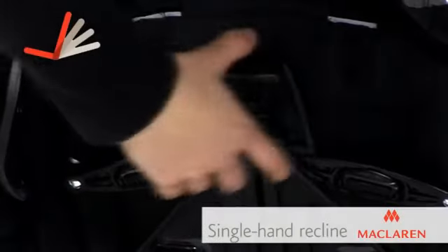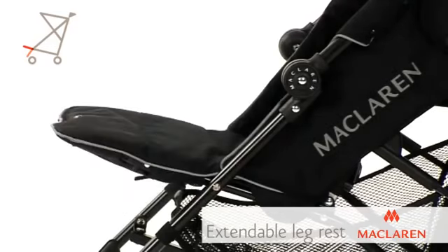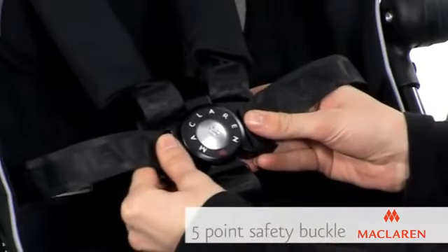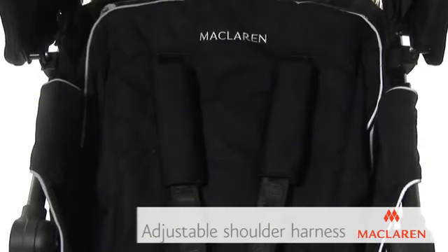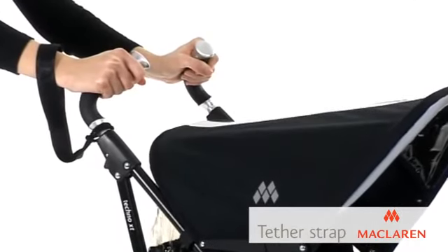The four-position seat reclines fully into a lay-flat position for newborn babies with a simple single-hand recline. Extendable leg rests keep baby comfortable while the infant system with head and foot barrier and five-point safety buckle with height-adjustable shoulder harness ensure baby is always safe. A tether strap is also included for added security.